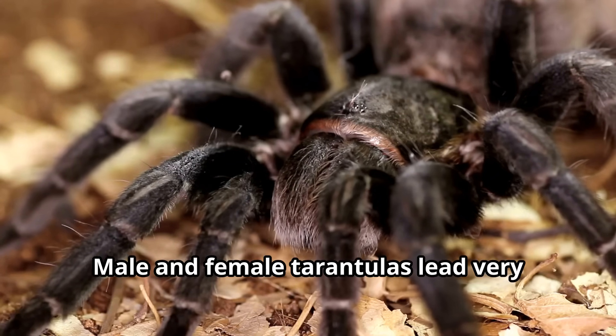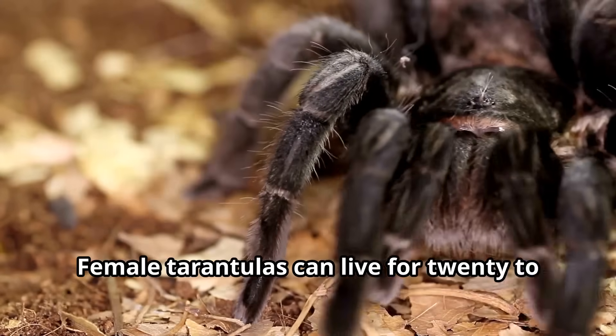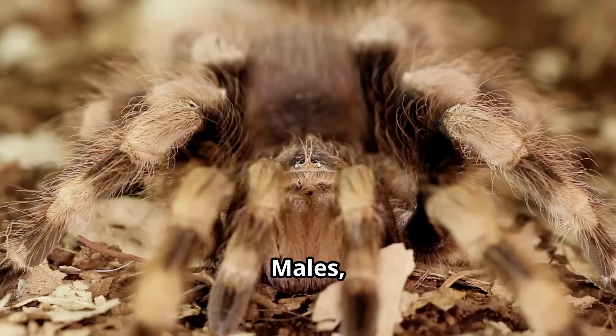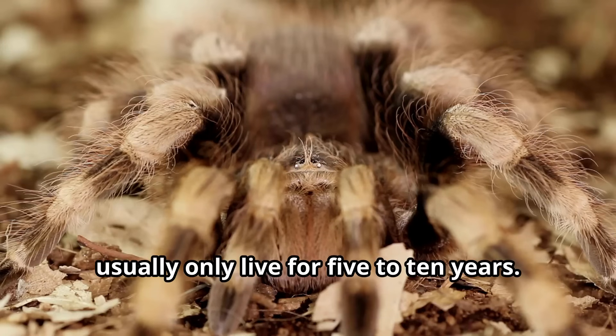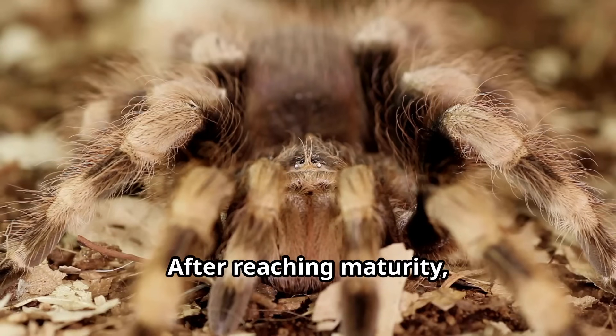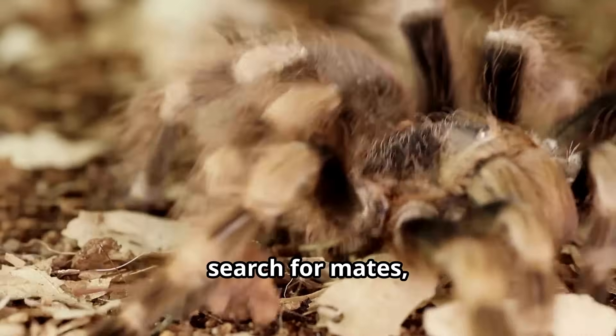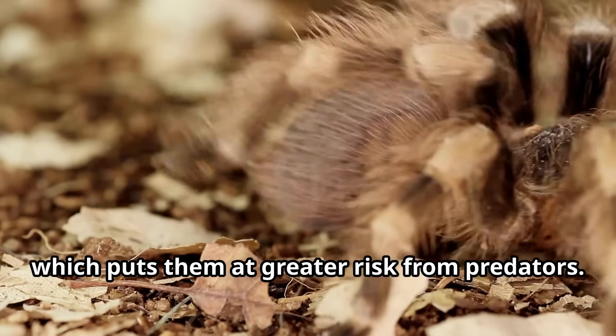Male and female tarantulas lead very different lives. Female tarantulas can live for 20 to 30 years in the wild, while males usually only live for five to ten years after reaching maturity. Male tarantulas leave their burrows to search for mates, which puts them at greater risk from predators.